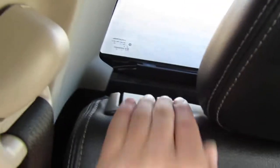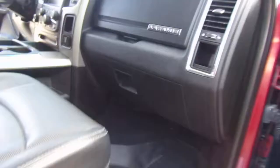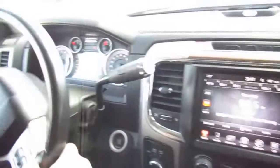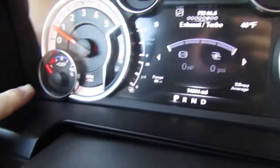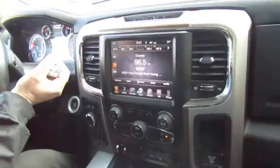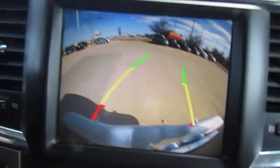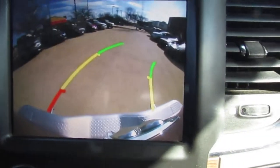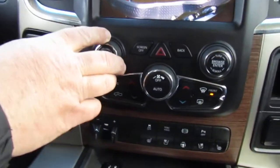Actually, let's show them the mega cab stuff — this is a mega cab. You can see no check engine lights on or anything like that. It's got 74,000 miles. Because it's been deleted, you do not have any DEF to worry about, so that is always going to read empty. There's the radio — it is the Alpine, because it's a Laramie.